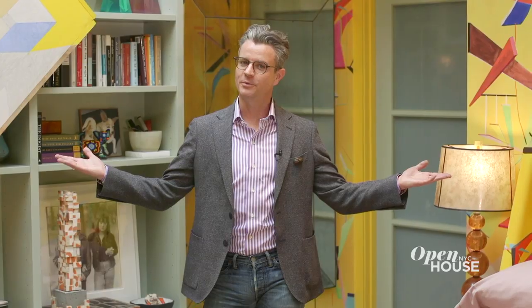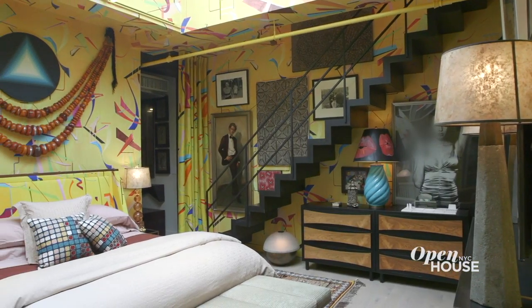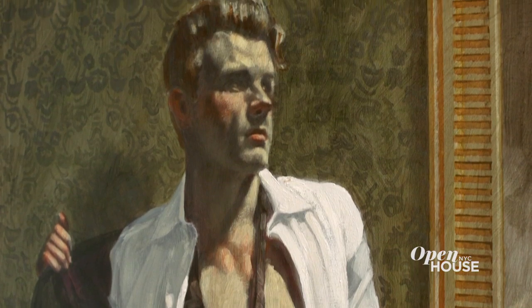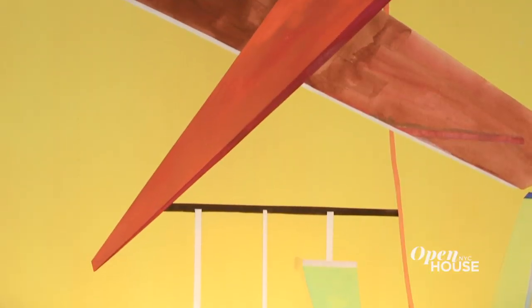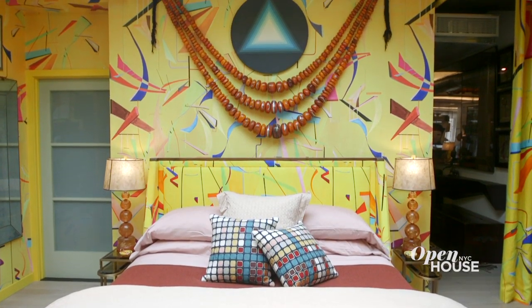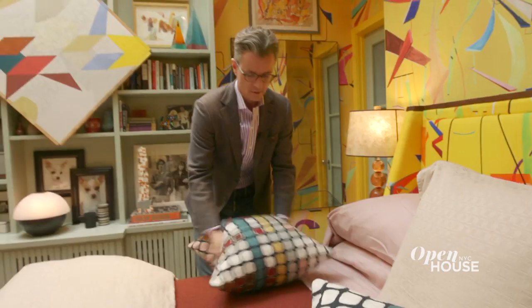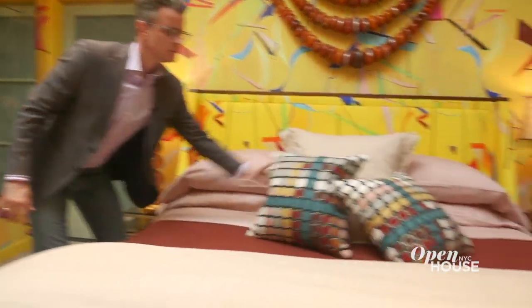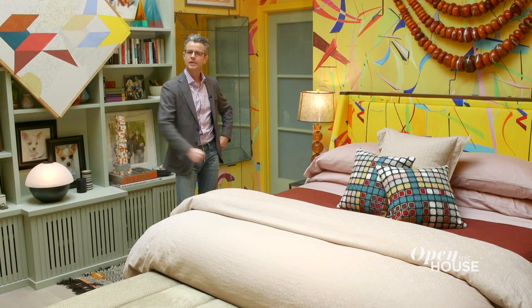Welcome to my master bedroom. No one can believe I actually sleep in this bedroom under this skylight, but in fact I do and I do it beautifully. And no one can believe that I actually have two life-size portraits of myself, but I do. Can we talk about this wallpaper? The genius behind this wallpaper is all of these patterns start from an actual painting, and this is one that I fell in love with minute one. The bed is actually a piece that I designed for a client on the Upper East Side, and I liked it so much in their space, I made one for myself.